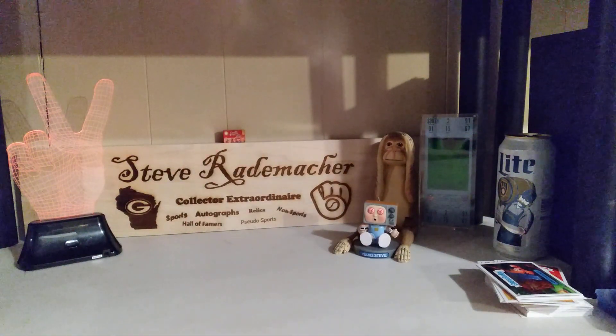Hello kids! Steve coming back at you for a Manic Monday with an amazing package I got from Lockin99.